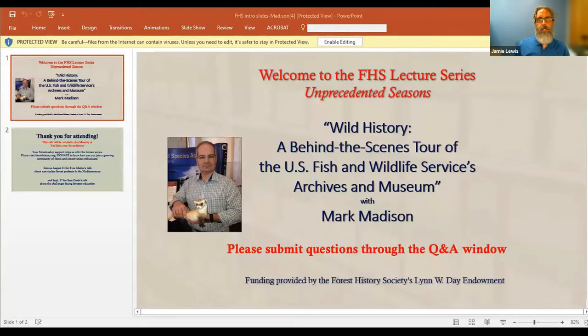Our presenter today is Mark Madison. He's the National Historian for the U.S. Fish and Wildlife Service, and he's in charge of the agency's Heritage and Partnership Branch. There he conducts educational outreach efforts, designs museum displays, and helps maintain some half a million different items in their library and archives — the National Conservation Training Center Archives and Museum, located in Shepherdstown, West Virginia.